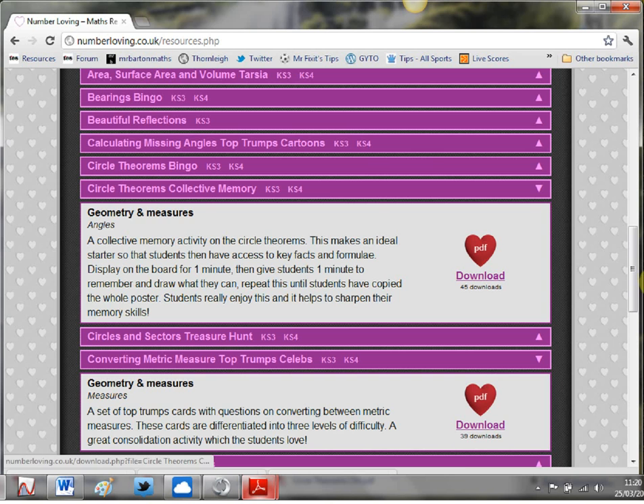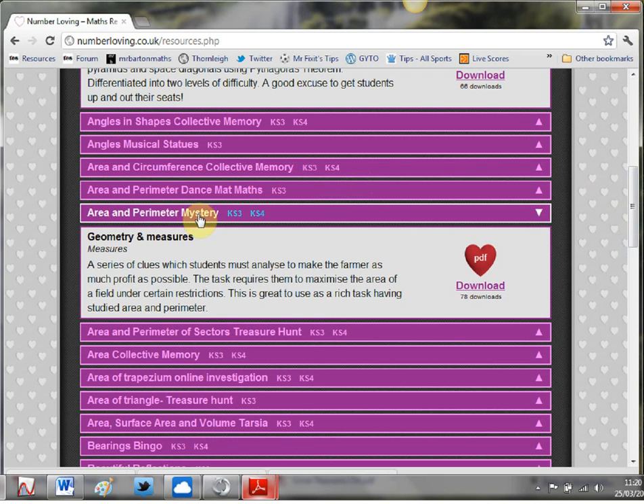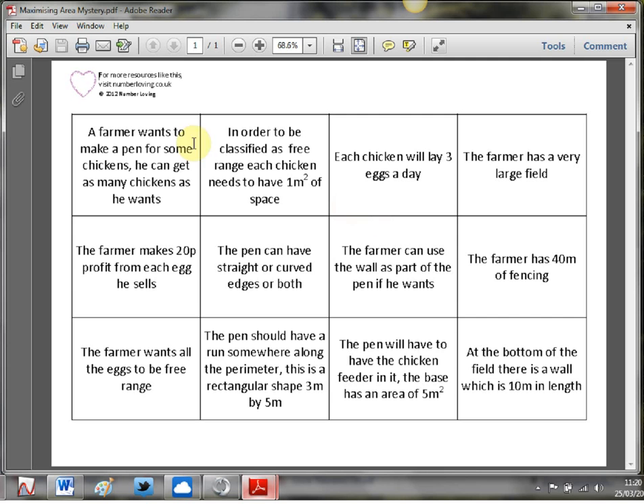Finally, before I let you have a go on this website yourself, the last resource I wanted to look at is Area and Perimeter Mysteries. Mysteries are absolutely brilliant resources but they're like gold dust - so hard to get hold of, and you sometimes end up paying a fortune to buy them in book form. Well, there are loads of them on here. Photocopy the sheet, get those cut up into cards, get students into groups of two, three or four, and see if they can solve the mystery. It gets them working on literacy because they've got to read and interpret, logical thinking, group work - everything's involved.